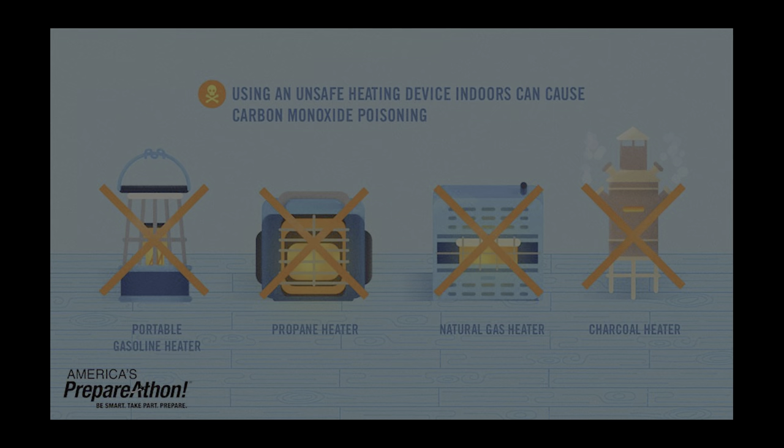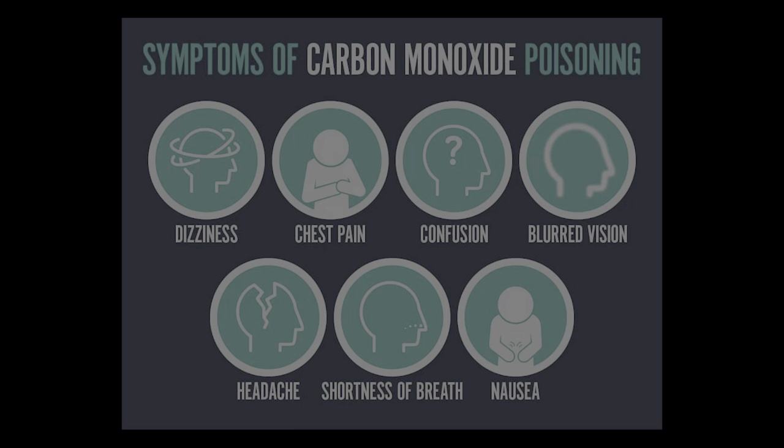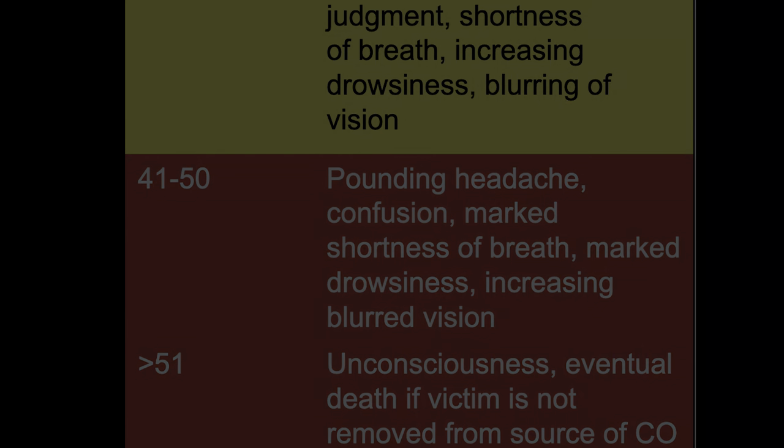Whether it's butane, propane, or kerosene — combustion heaters are just not intended for use in confined spaces, and therefore are a risk not just because of fire but also carbon monoxide toxicity. Carbon monoxide is invisible and odorless. In small amounts you can feel headachy, maybe fluey. Larger quantities can cause unconsciousness and even death. Therefore it is vital to have precautions in place.